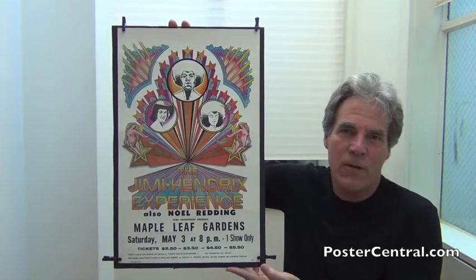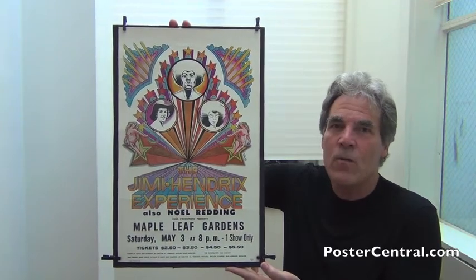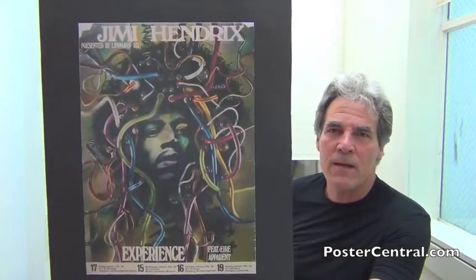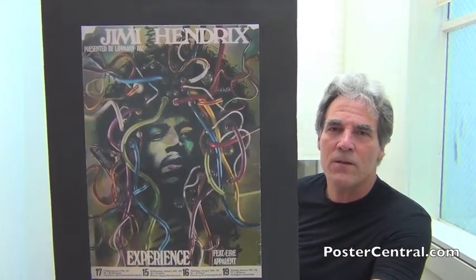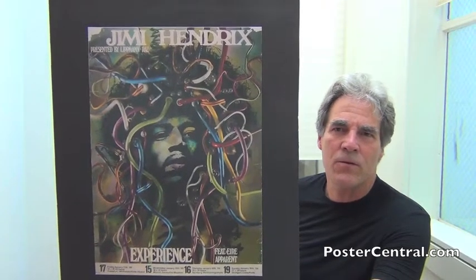A poster was not created for every show, just when the promoter wanted to. Over in Europe, there was only one ever created as well, and that one you're super familiar with. We're talking about January of 1969 over in Germany — the famous Gunther Kieser German concert poster tour blank for something like eight shows or so, and I have video blogged that one separately.